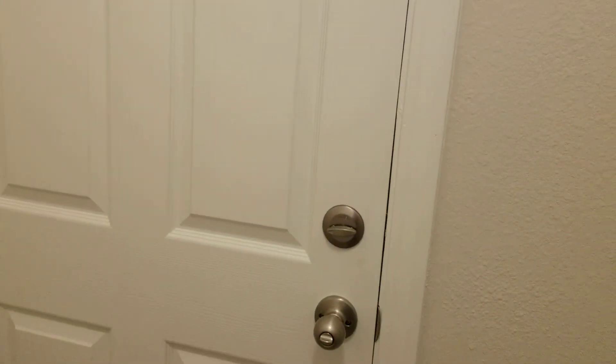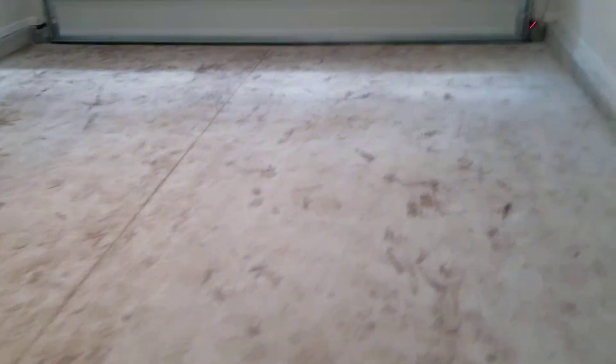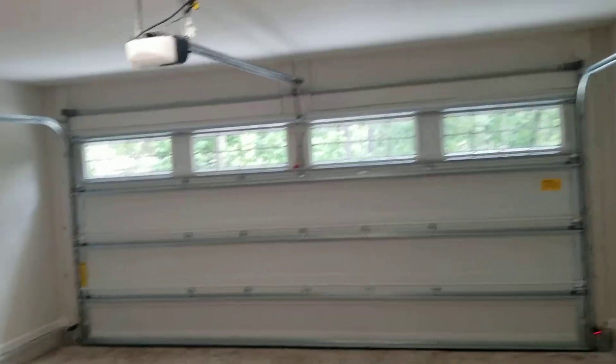Here we have the laundry room. And finally, your two-car garage.